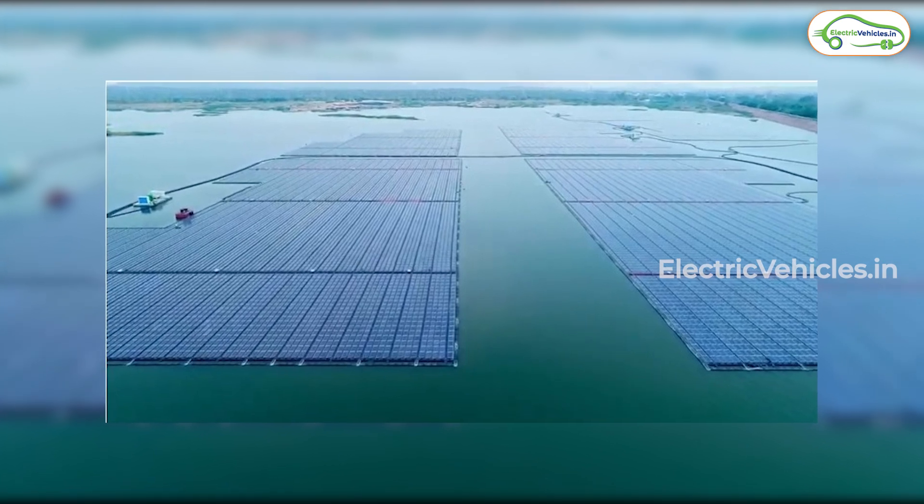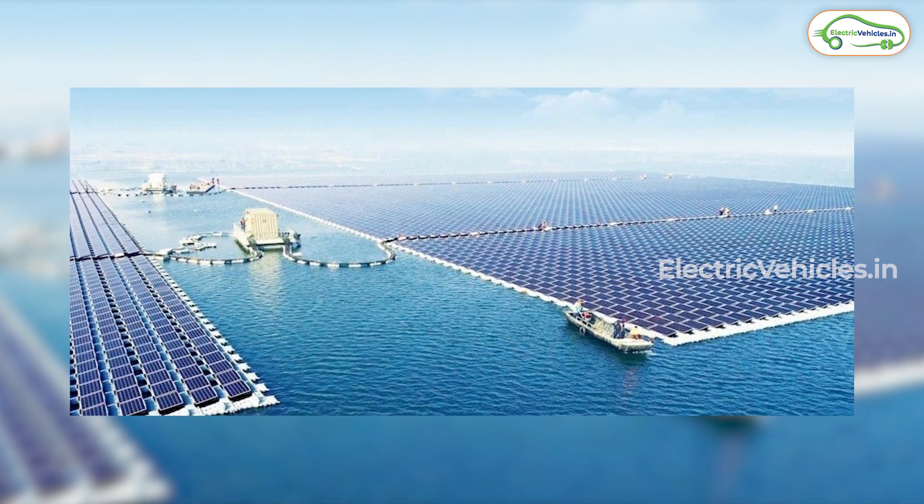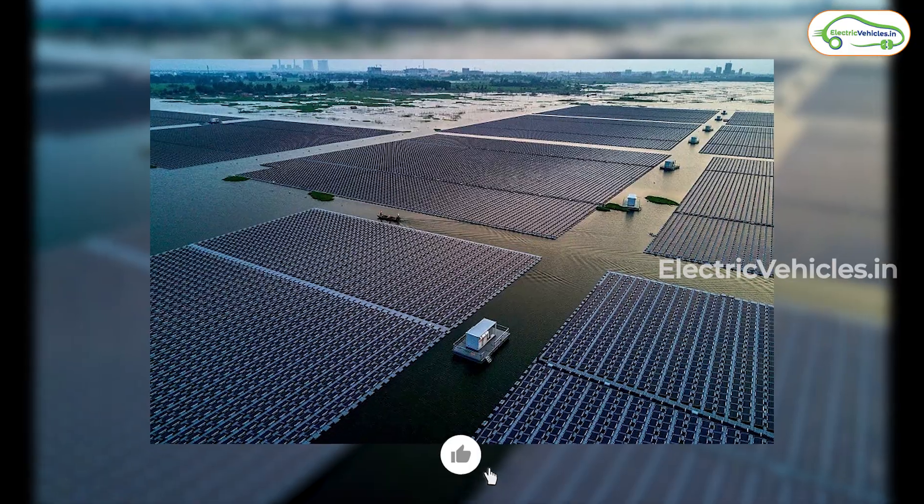Honorable Prime Minister Narendra Modi dedicated this floating solar plant to the nation, and this solar plant is considered one of India's largest floating solar plants.